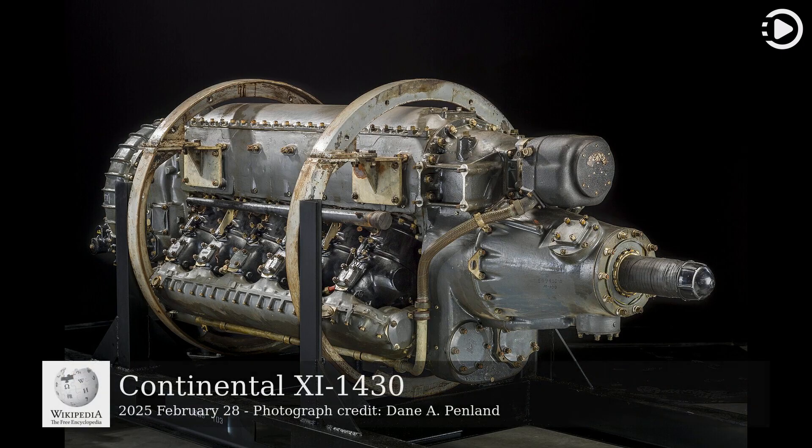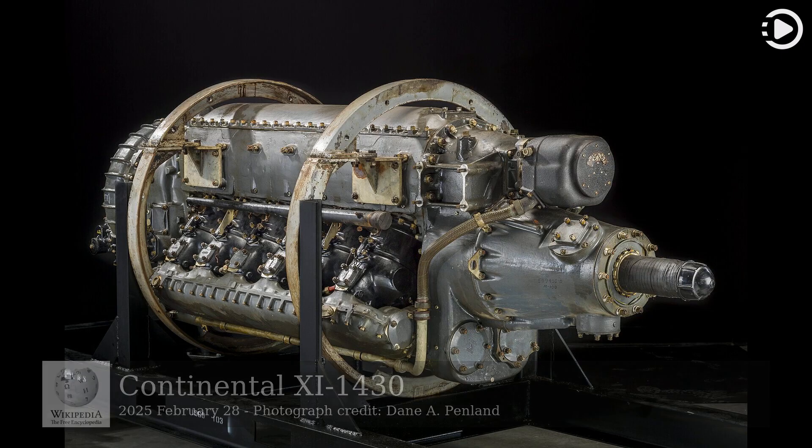Today's video is about the Continental I-1430. The Continental I-1430, often identified as the I-1430, was a liquid-cooled aircraft engine developed in the United States by a partnership between the United States Army Air Corps (USAAC) and Continental Motors. It resulted from the USAAC's hyper-engine efforts that started in 1932, but never entered widespread production as it was not better than other available engines when it finally matured.